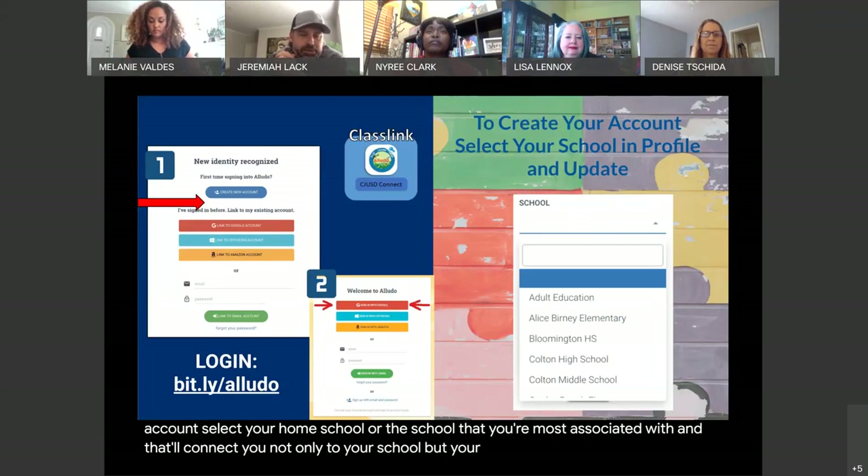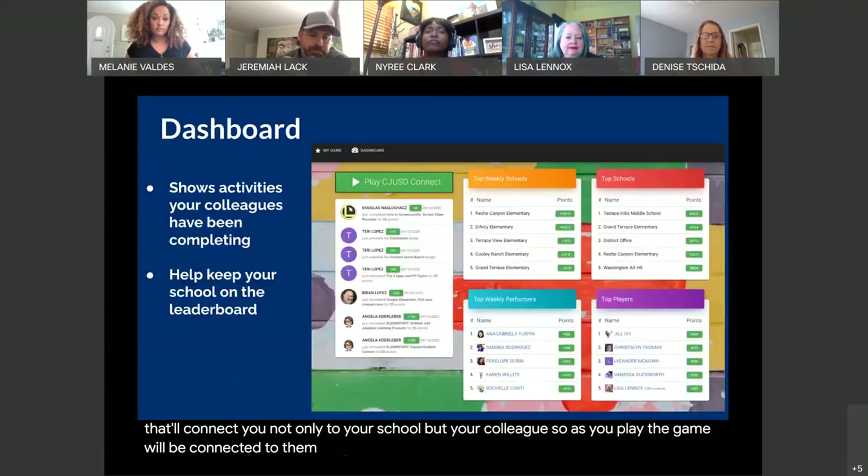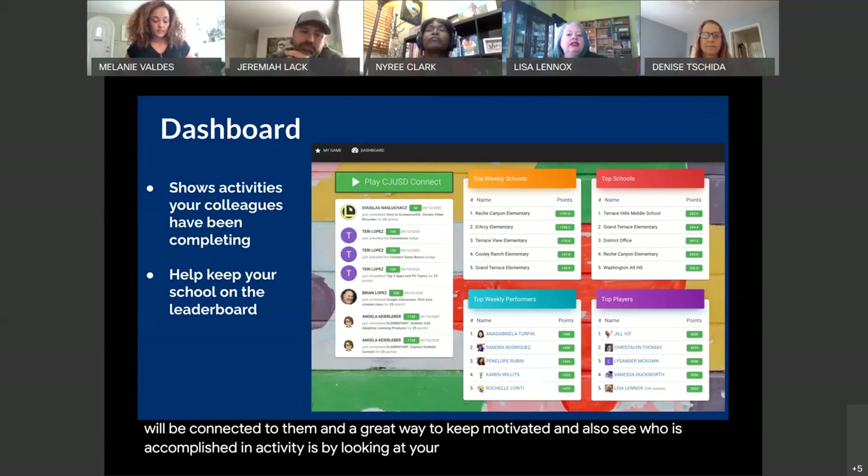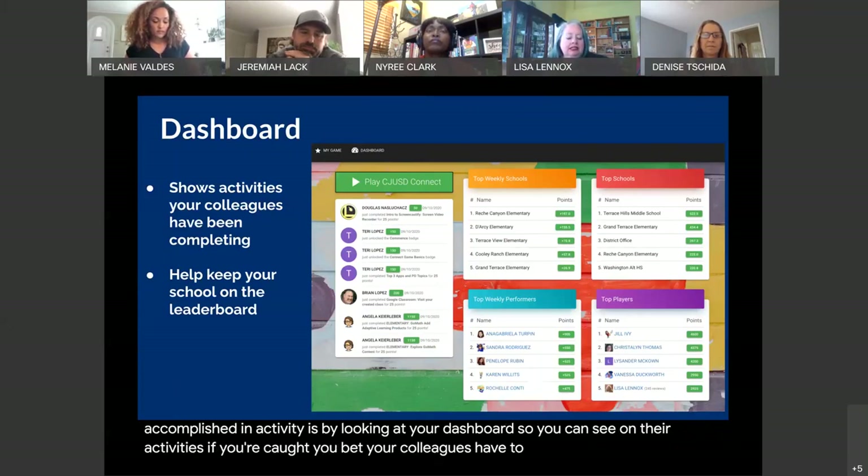As you play the game, you'll be connected to your colleagues. A great way to stay motivated and also see who has accomplished an activity is by looking at your dashboard. You can see activities that your colleagues have completed, and it also helps keep your school on the leaderboard.